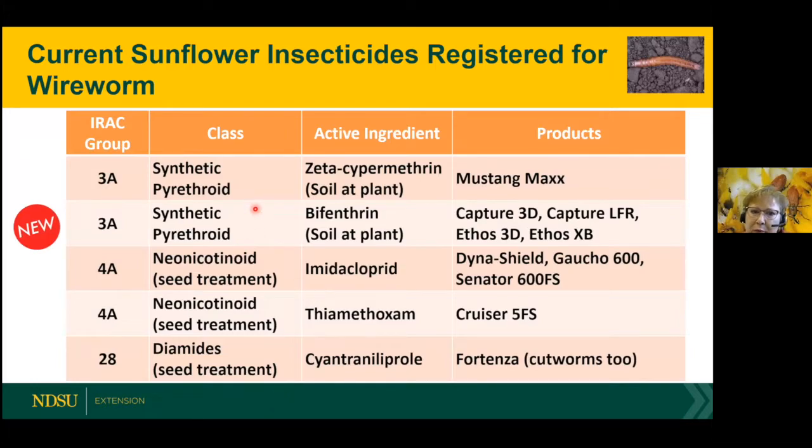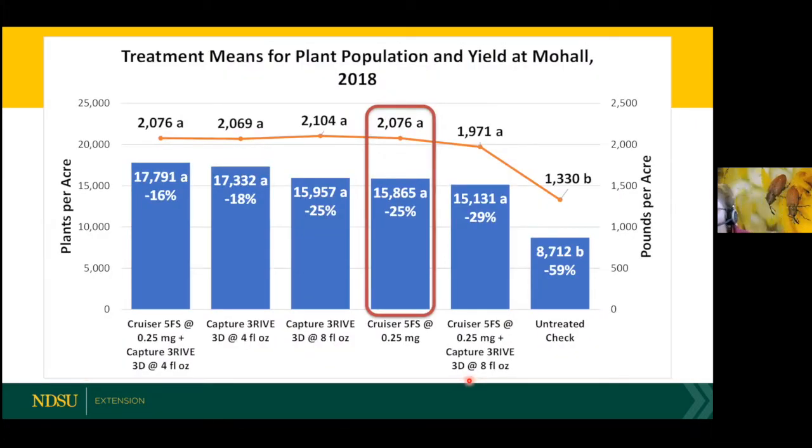What do we have for insecticides? We have the pyrethroids — Mustang Max has been available in sunflower for quite a few years, and we just got bifenthrin labeled, which includes Capture and Ethos. We've relied on neonicotinoids for 15 years — imidacloprid and thiamethoxam. The diamides are a bit newer but primarily work best on cutworms. Here's some data from our wireworm hot site in Mohall. I'm showing data with the Thrive system and Capture at a low and high rate, then a combination with insecticide seed treatment Cruiser and the Capture Thrive, and our standard Cruiser insecticide seed treatment.